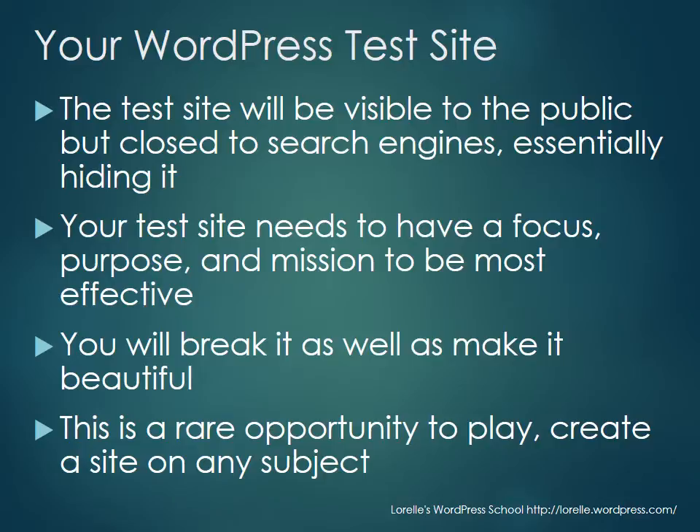Your test site, which we'll create at the end of the first week, will be visible to the public but closed to search engines — essentially hiding it. This is important because I want you to have the opportunity to get help and have other participants in Laurel's WordPress School see what you're doing and cheer you on. Your test site needs to have a focus, a purpose, and a mission to be most effective.